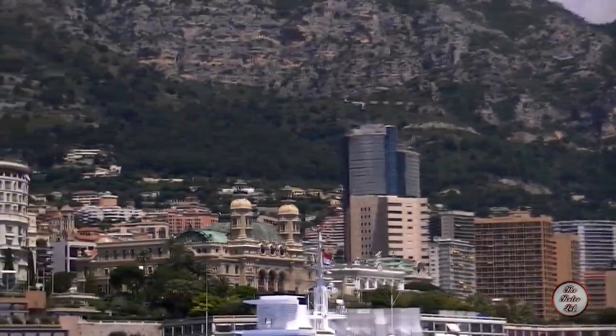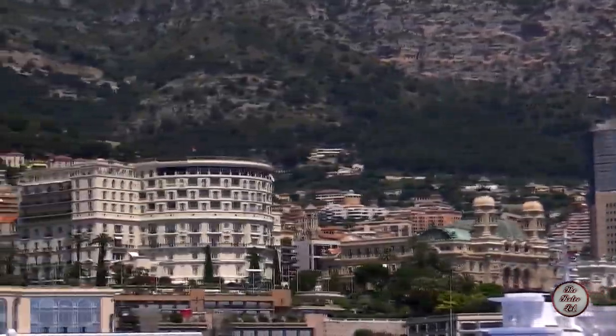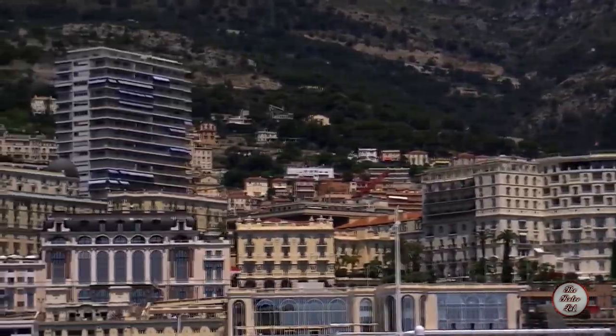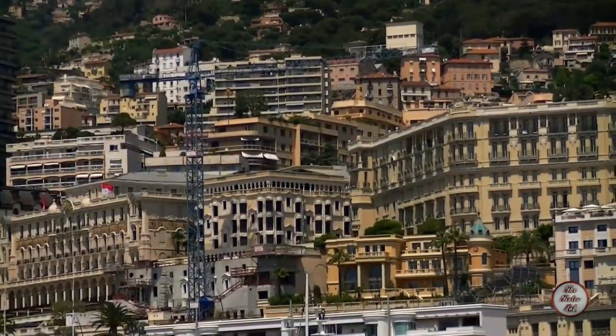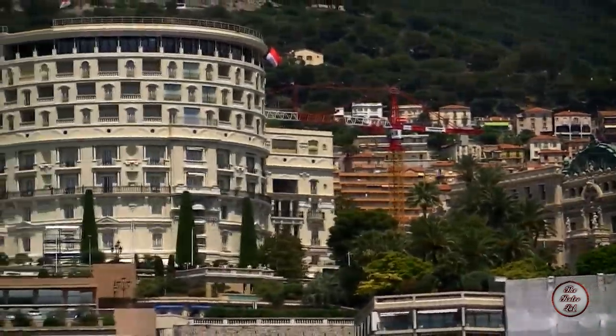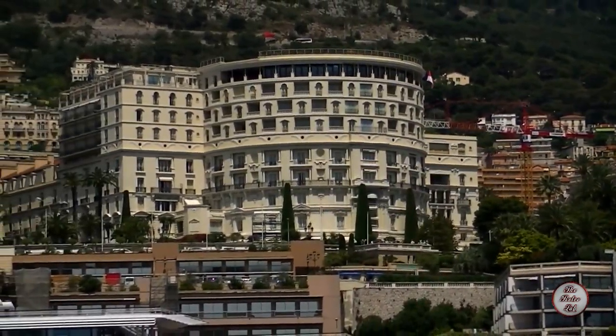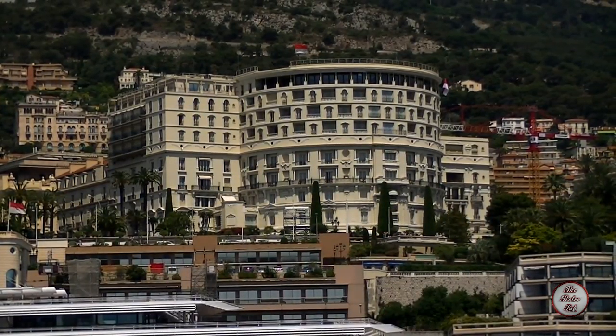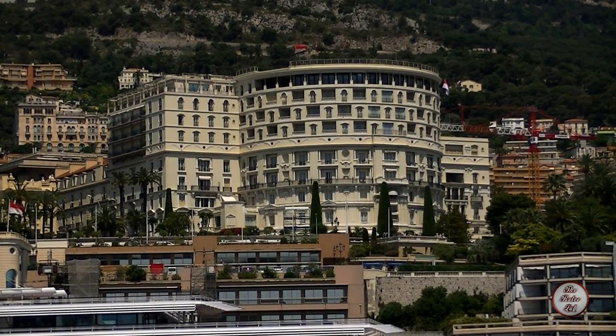The Principality of Monaco is located on the French Riviera. It is bordered by France on three sides with the Mediterranean Sea on the other. Monaco has an area of only 0.78 square miles but a population of 36,371 people. This makes Monaco the second smallest and the most densely populated country in the world.